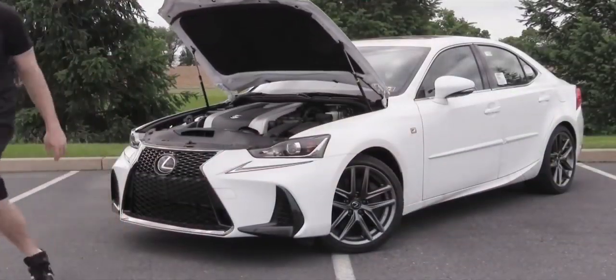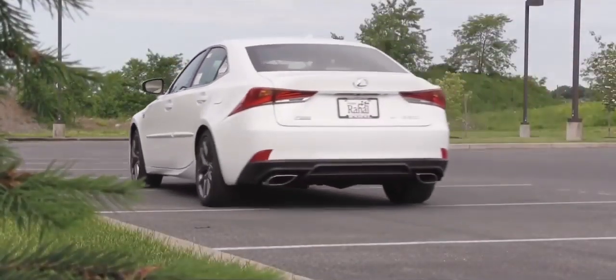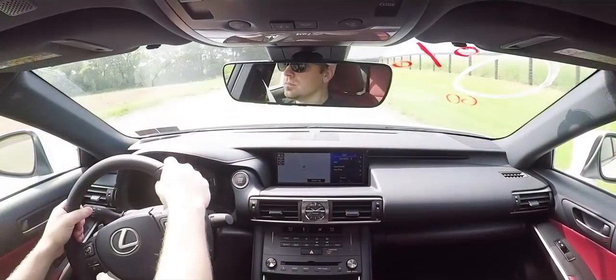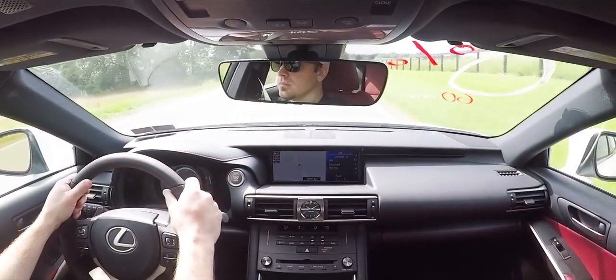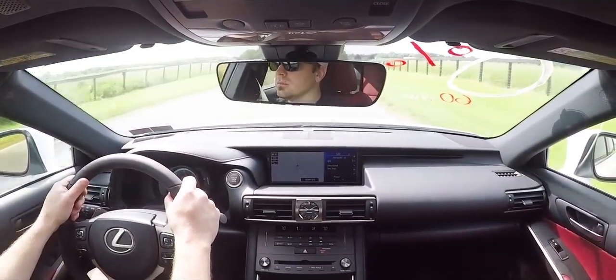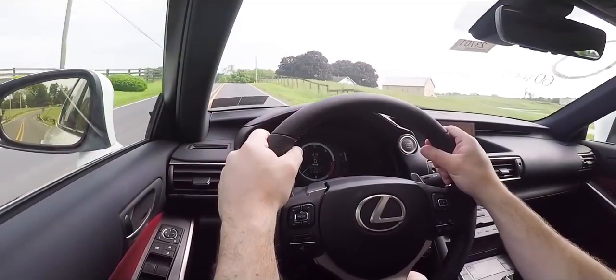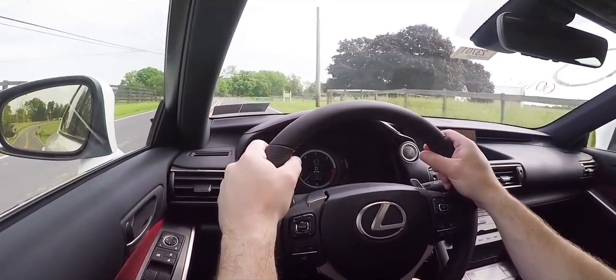If you go with the rear-wheel drive IS 300 F Sport, you get a 2.0-liter turbocharged inline four-cylinder putting out 241 horsepower and 258 lb-ft of torque, sent to the rear wheels through an eight-speed automatic, giving you a 0-60 of approximately 6.8 seconds with fuel economy of 21 city and 30 highway.